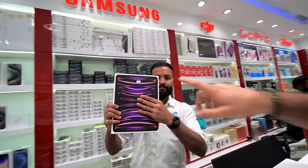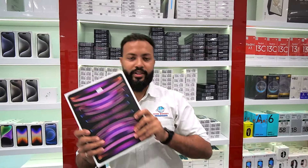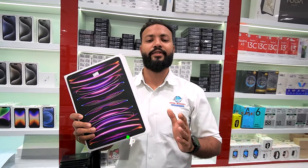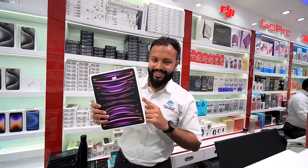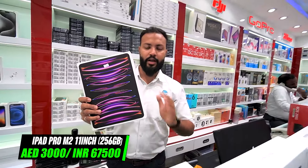Now if you want the Pro level, this is the iPad Pro M2 chip, 11 inch. It starts at 128GB — 64GB is not available in this model. The price is 2650 for 128GB, 11 inches. If you need 256GB Wi-Fi instead, you'll get that for a round figure of 3000.